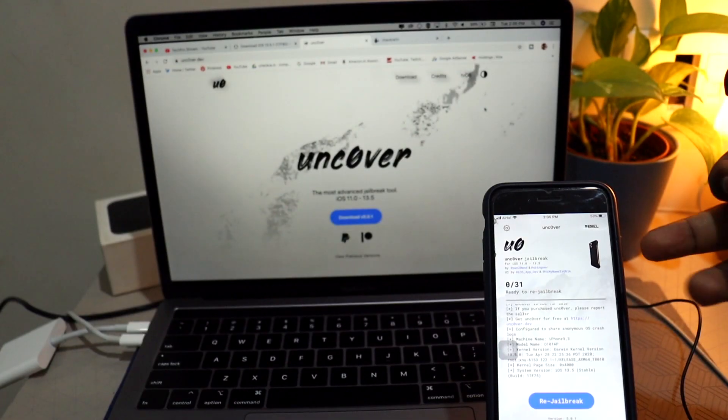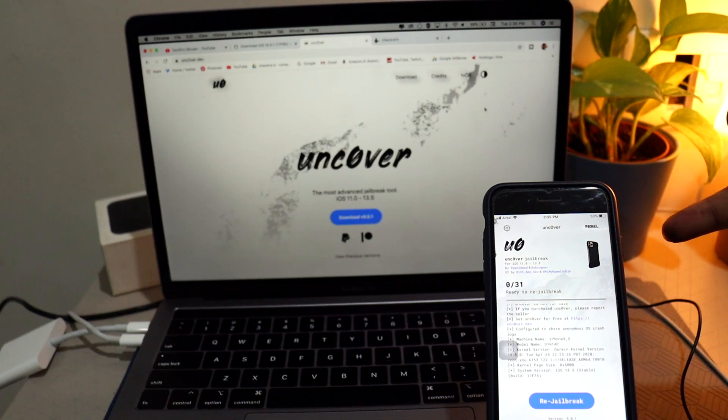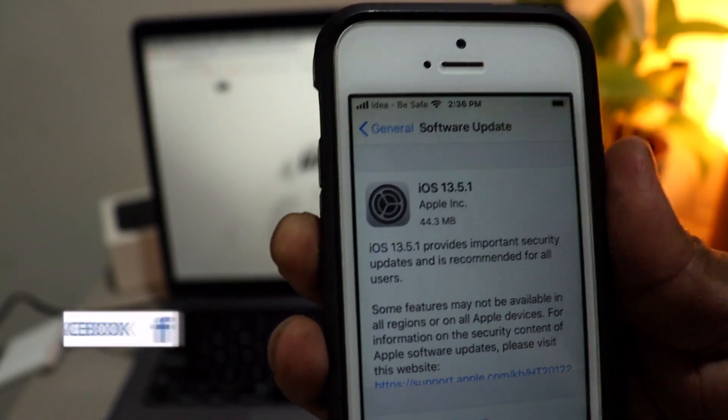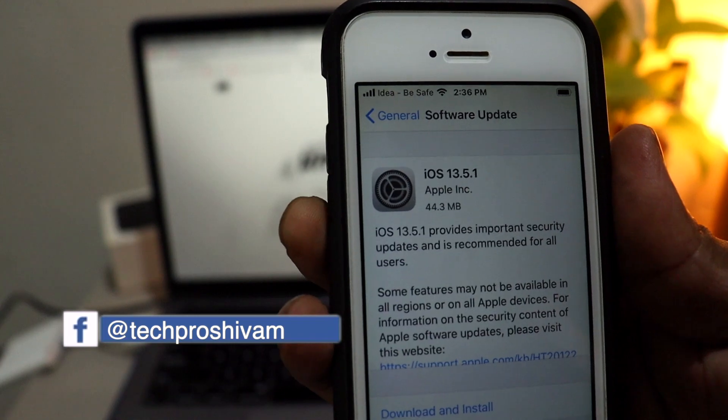If you want to use the Unc0ver jailbreak on iOS 13.5 — as you guys already know — HackerPound 2.1 released the iOS 13.5 jailbreak, which is the biggest record ever for a zero-day vulnerability. Apple intentionally released iOS 13.5.1 today to patch this jailbreak.